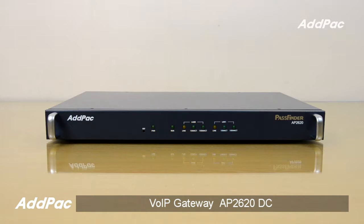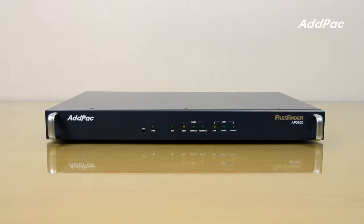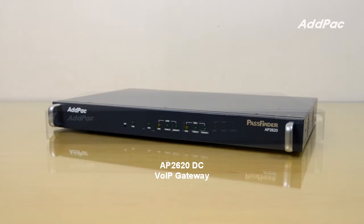Hi, I'm Sophia. I'm here to introduce you to the AP2620 DC VoIP Gateway. The AP2620 supports both AC power supply type and DC power supply type. In this video, I'll introduce the AP2620 DC power supply type.